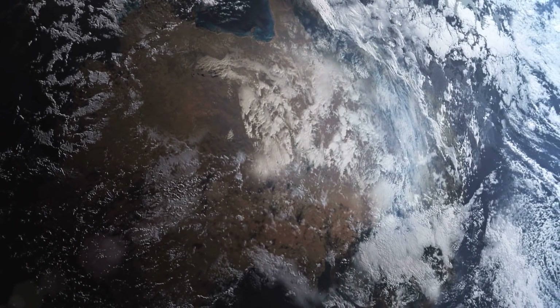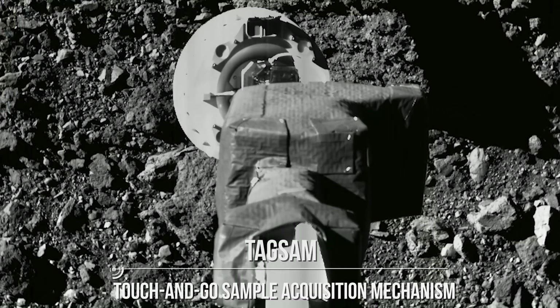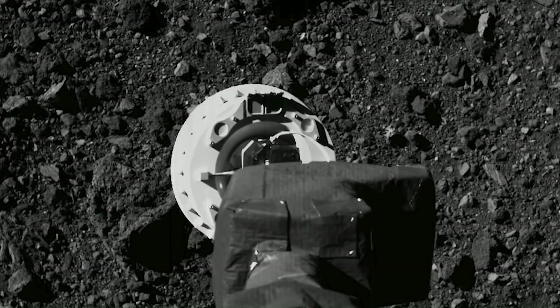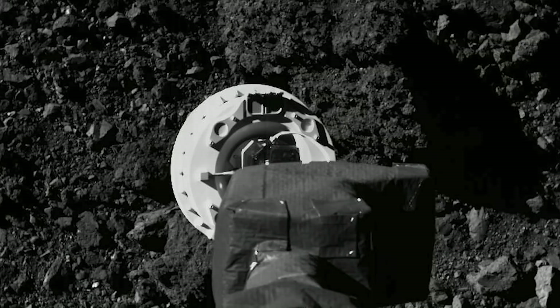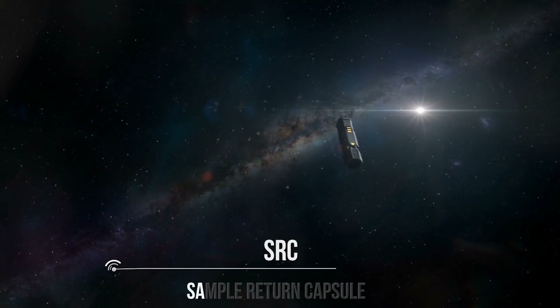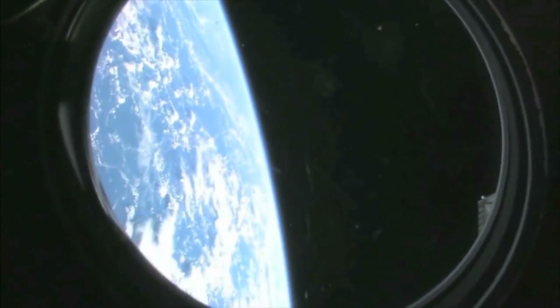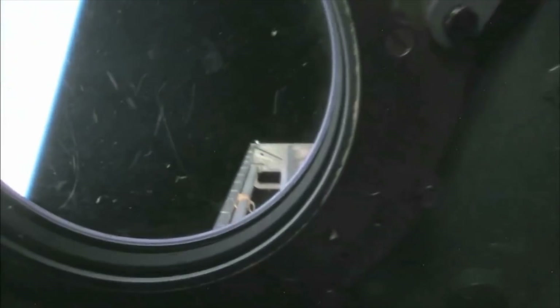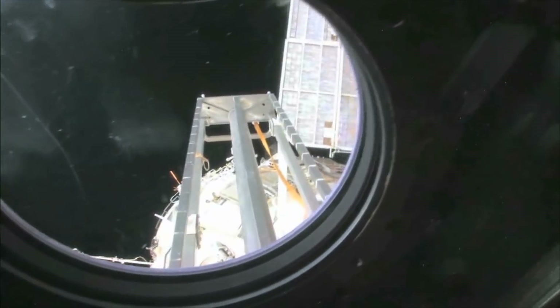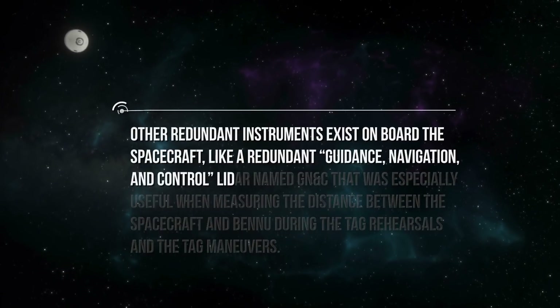The next set of instruments has to do with sample collection and getting back home. First, there is TAGSAM, the touch-and-go sample acquisition mechanism, responsible for performing the sampling operation. It consists of a sampler head that will touch down on the sample site and a sample chamber where the samples will be stored. To get the samples back to Earth, we have the SRC, the Sample Return Capsule, which will be home to the samples until they reach Earth safely. When it's time to come back, it will separate from the spacecraft and take the journey back to Earth, using a heat shield to survive the journey through Earth's atmosphere.